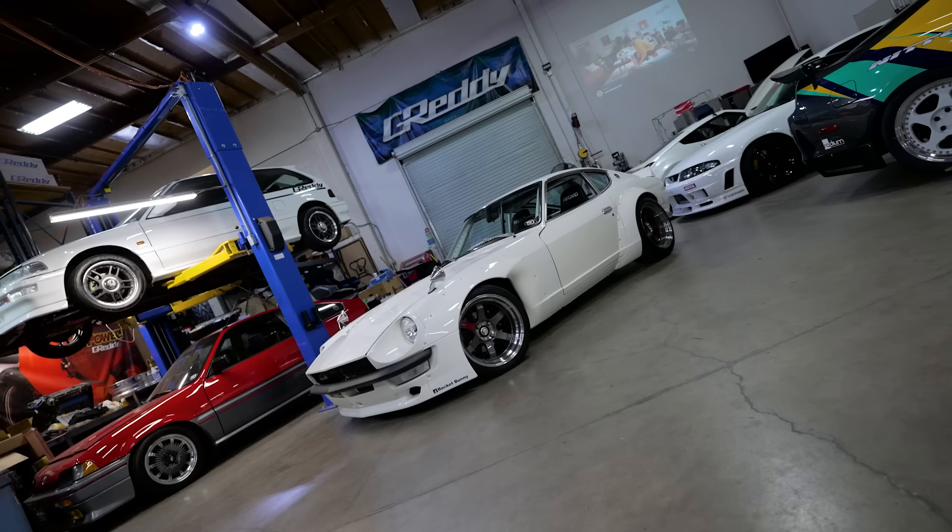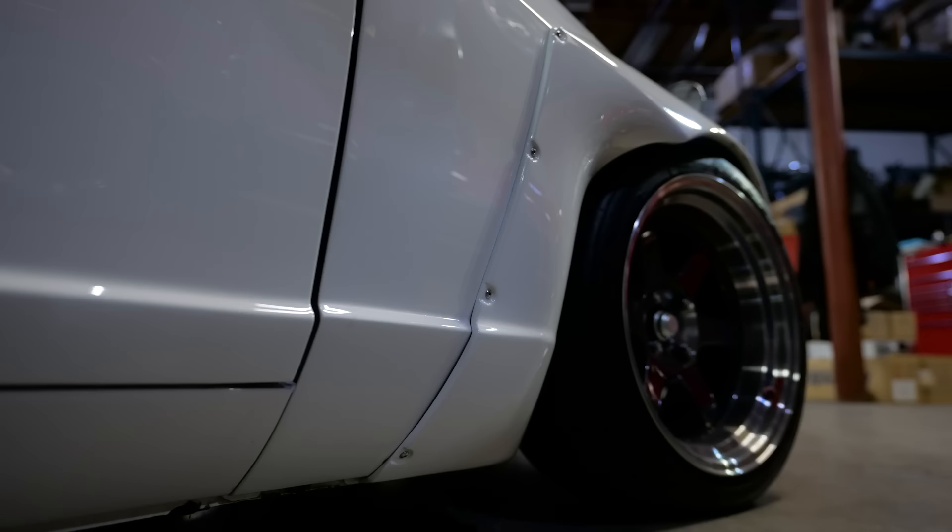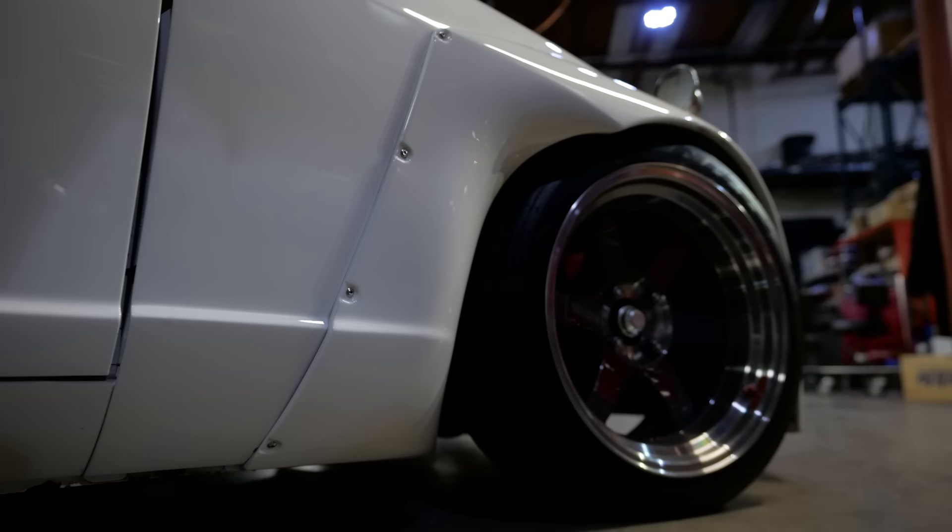Our marketing manager saw that post and said let's contact him — but first let's make sure Mr. Miura could actually produce this. They contacted Mr. Miura, and he said if you need it, we can make this kit because I've already scanned the car and it's ready to go. So a week later, Sung shows up to our office and we started talking about the body kit he wanted.